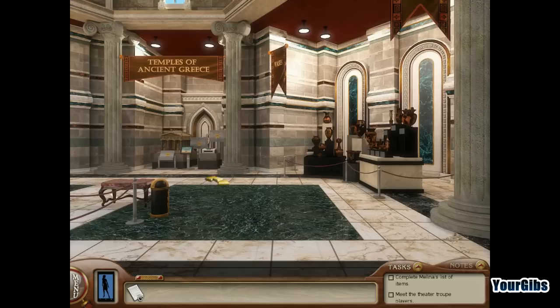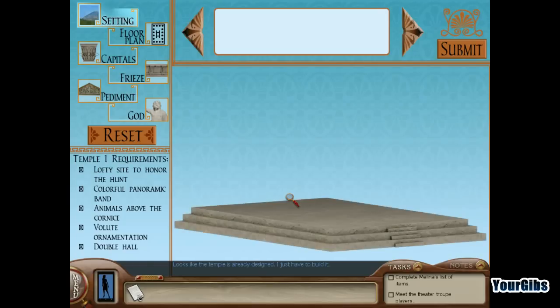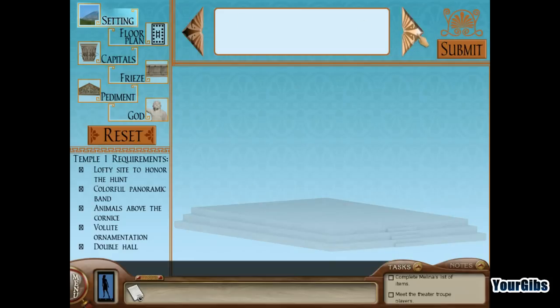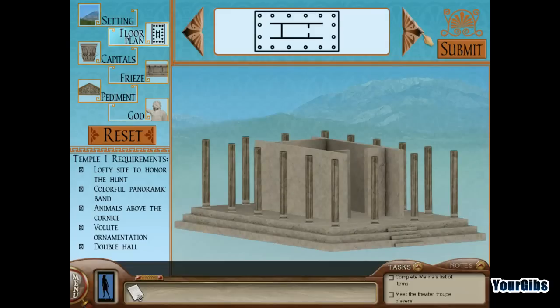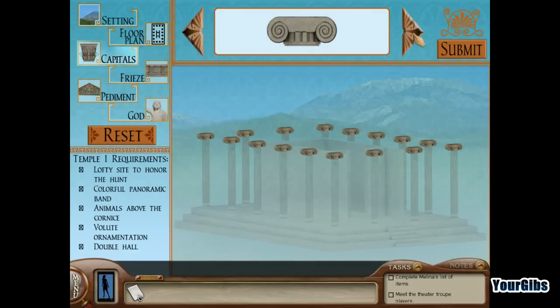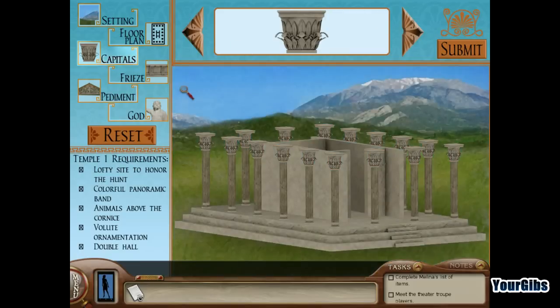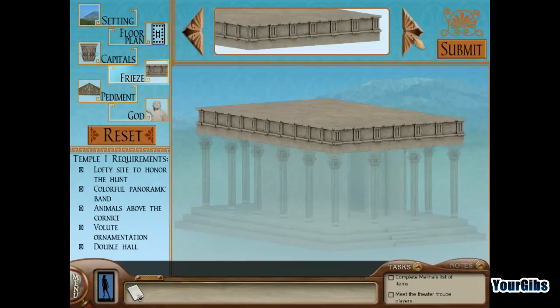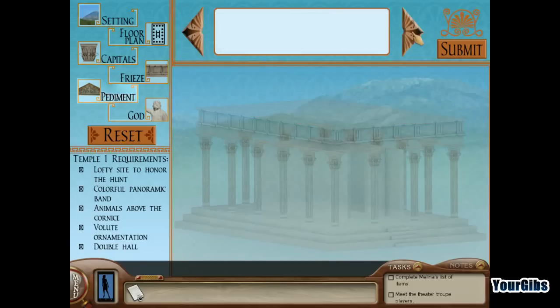There's some soft Greek music in the background. We need to create the temple image — looks like the temple is already designed, I just have to build it. Setting the floor plan... I'm going with four columns. Now on to the capitals. I'm having flashbacks to school when we learned about ancient Greece. Putting this up top — that looks good.